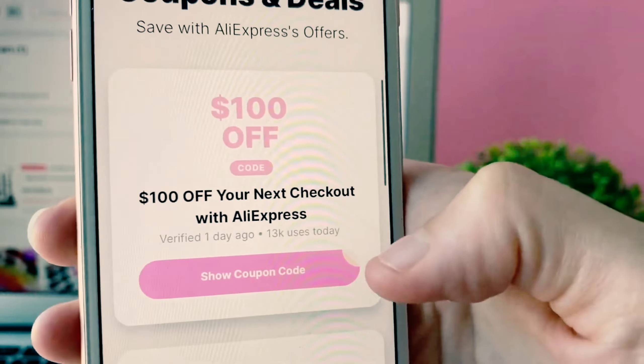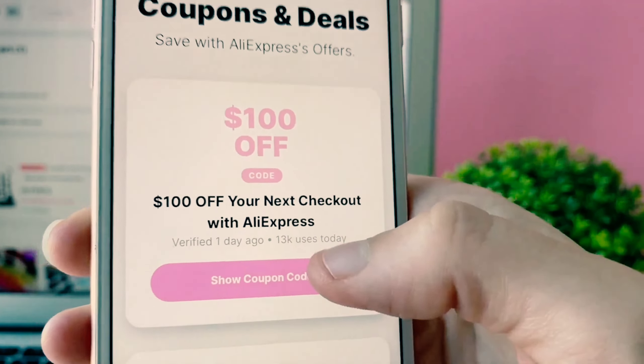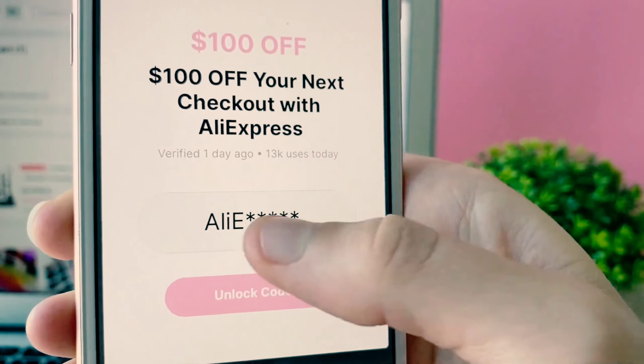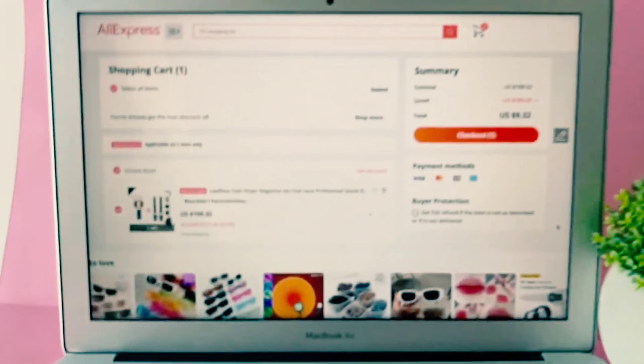So you guys can go ahead and use any of these discount codes on your next purchase from AliExpress. For the sake of this video I'm just going to use this one as a demonstration. Whatever coupon you'd like to use, you want to press 'show coupon code' and now it's giving you part of your code.